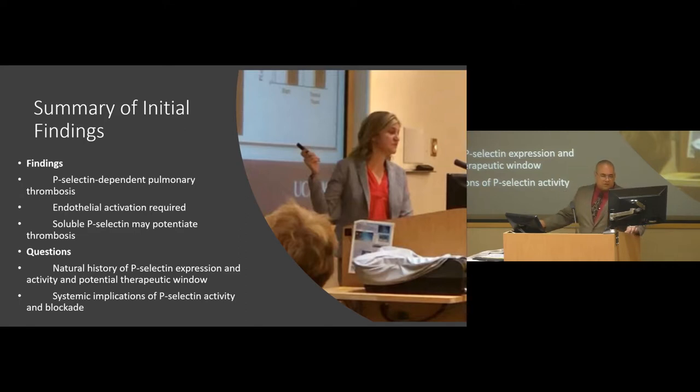To summarize where we were: one, we demonstrated P-selectin is necessary for pulmonary arterial thrombi after blunt trauma. Two, the soluble P-selectin experiment demonstrated that some level of endothelial activation or injury is locally required for the clot to form. Three, soluble P-selectin may potentiate the seriousness of the clot. This led us to new questions: we wanted to know more about the natural history of P-selectin expression — its role in initial clot formation, stabilization, duration, and resolution. Could blocking P-selectin be used therapeutically to prevent or treat clot formation? And were there systemic implications of P-selectin activation or blockade?